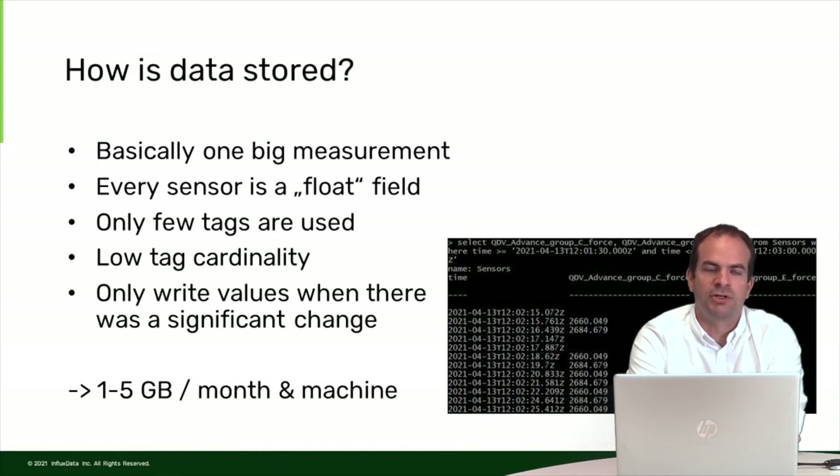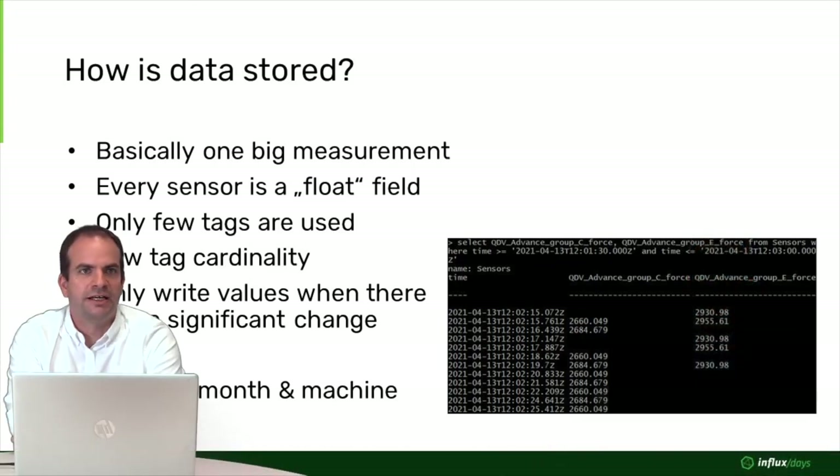We only write values when there is a significant change. Before deciding if there was a significant change, we do rounding of values. If we know a sensor only has a certain accuracy, we round to that accuracy, and only when the value changes more than this accuracy do we write a value to InfluxDB. On the right-hand side you can see a typical stream of data — just 10 seconds for two sensors — where one sensor had a lot of changes and the other did not. We only write the data that actually changed.